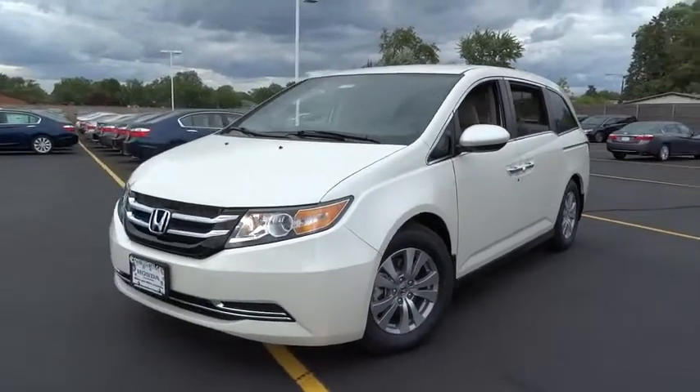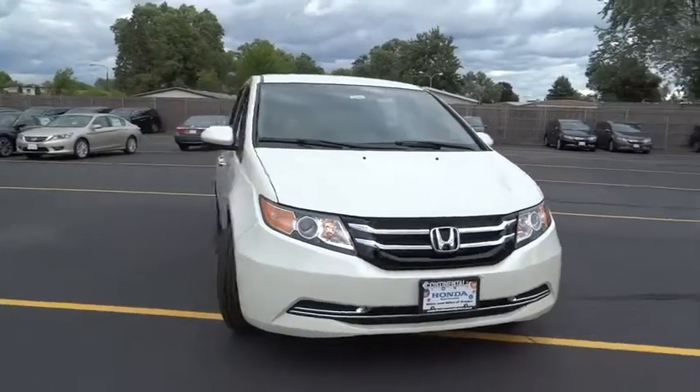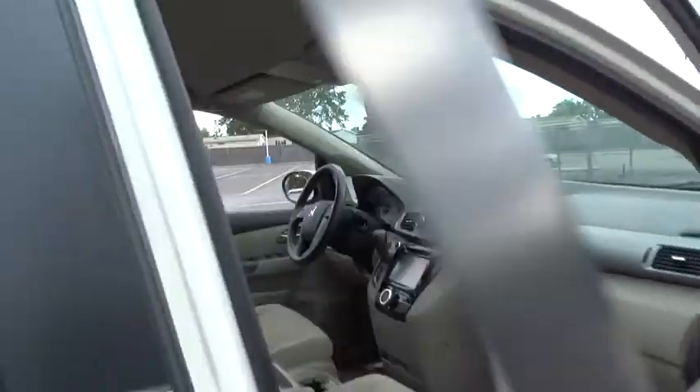The 2015 Odyssey. The Honda Odyssey is a showcase of distinguished style, captivating technology, and advanced safety features — a must for all families. Here are some of this vehicle's great options.